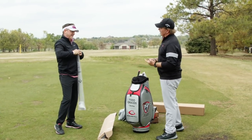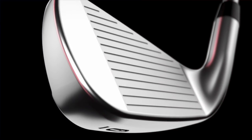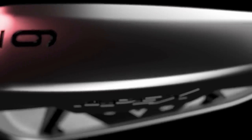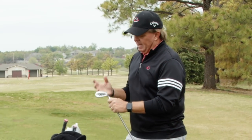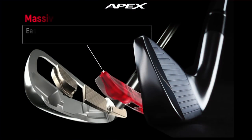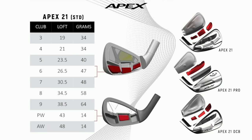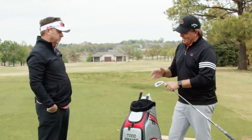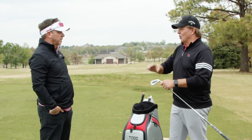Callaway came out with the new Apex 21 forged iron — there are four different Apex models but this is the standard 2021 version. The biggest difference compared to last year's irons is the tungsten insert in the sole of the club. Tungsten is the heaviest weight they can put in a small quantity, so it lowers the center of gravity and kicks the ball higher. Because the ball was going so high, they had to de-loft them about two degrees.